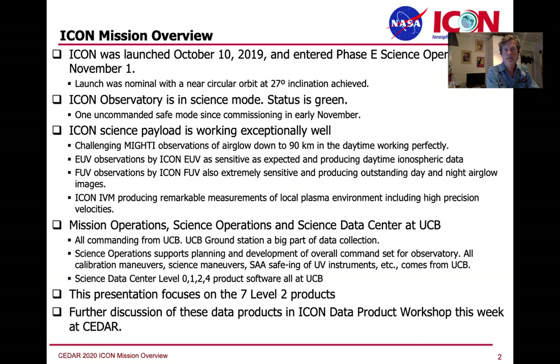The science payload is in great shape. The four instruments highlighted here — MIGHTI, EUV, FUV, and IVM — are all working great. We have high throughput remote sensing instruments and a fantastic drift meter and a retarding potential analyzer working together to give us the parameters of the local plasma environment at the spacecraft.